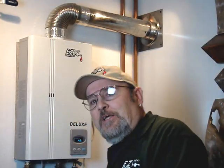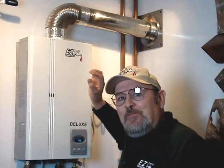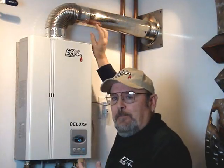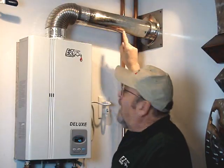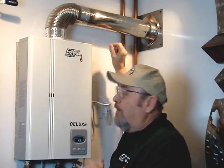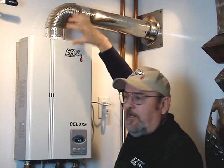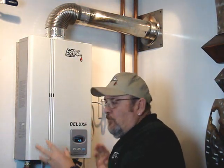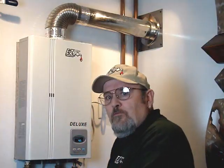Newer style tankless heaters, like this one here, are called direct vent. What that means is they get their intake air for combustion from outside. This one has a concentric pipe — there is an inner pipe that's the exhaust going out, and the outer part of the pipe is intake air. So this heater is sealed; it doesn't use the air in this room for combustion.